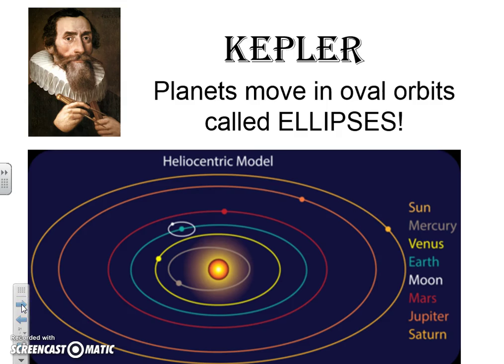Here's Kepler — looking nice with his beard and funny little scarf, just like Bacon. Must have been the trend of the time, kind of like skinny jeans or leggings. Kepler basically said that planets do not move in circular orbits around the sun — they move in oval orbits called ellipses. So Kepler is the ellipses guy, and you can see it is an oval, not a circle, with the planets moving around the sun in the heliocentric model.